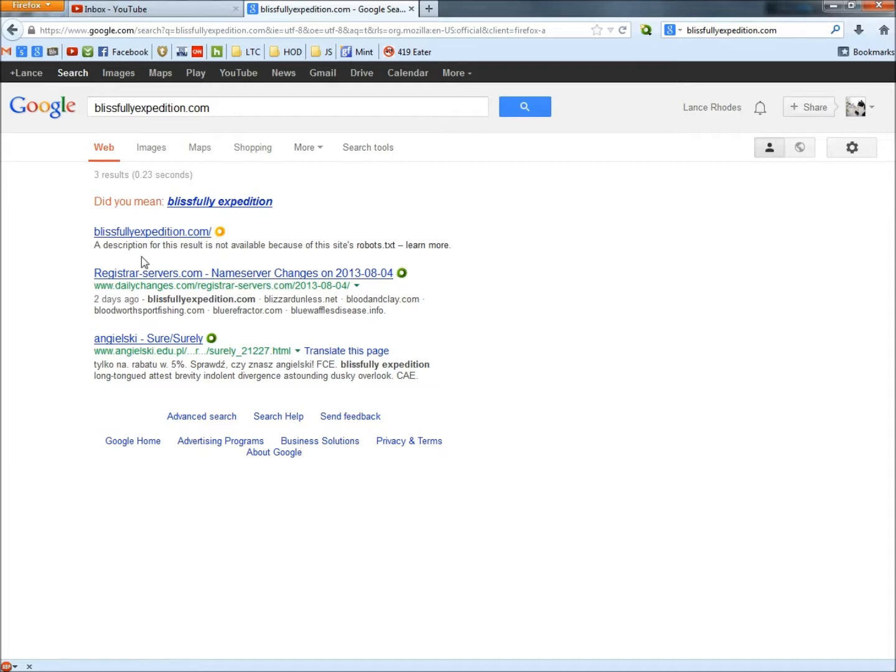Down below it says a description for this result is not available because of the site's robots.txt. I'm going to show a definition of robots.txt — pause the video if you want to read it, if not just keep it going.